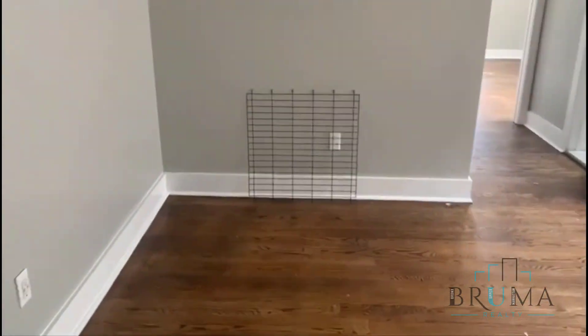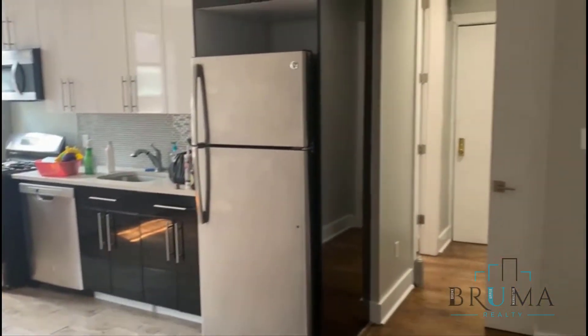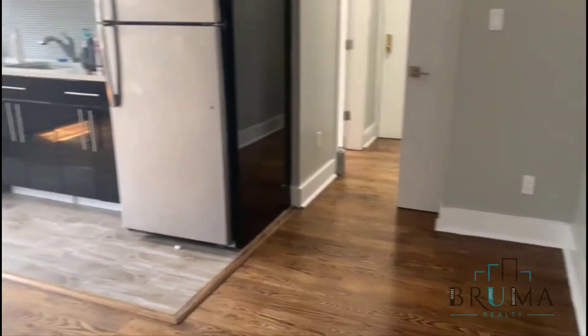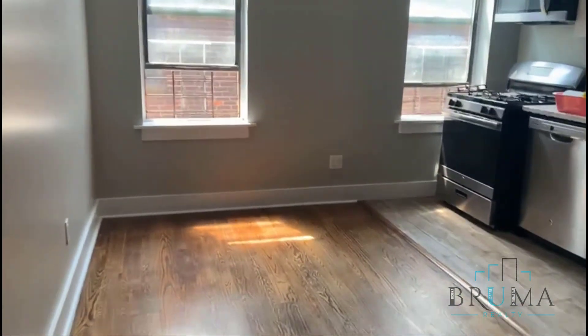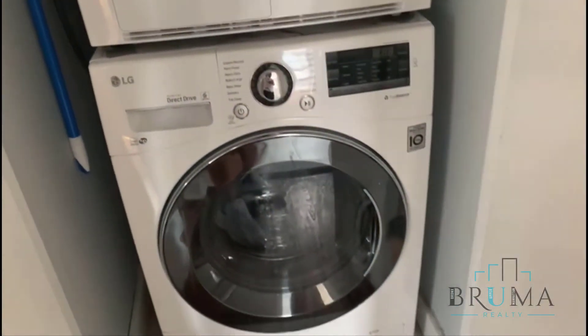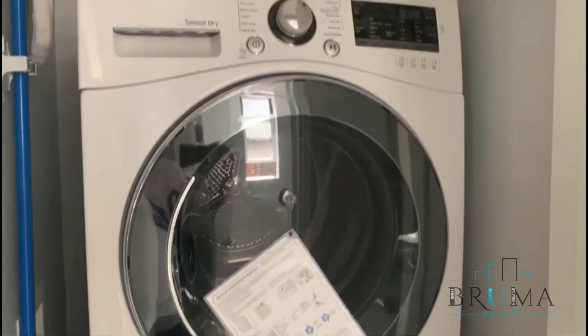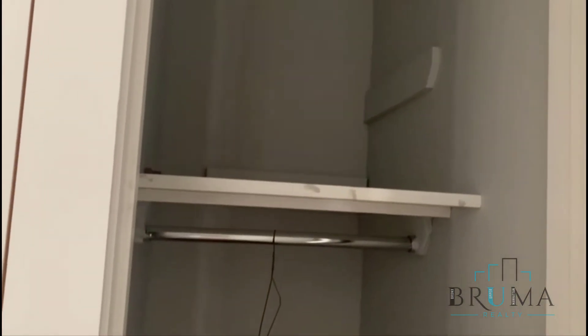This is your living space and kitchen. You have a washer/dryer in unit. There's another closet in here as well.